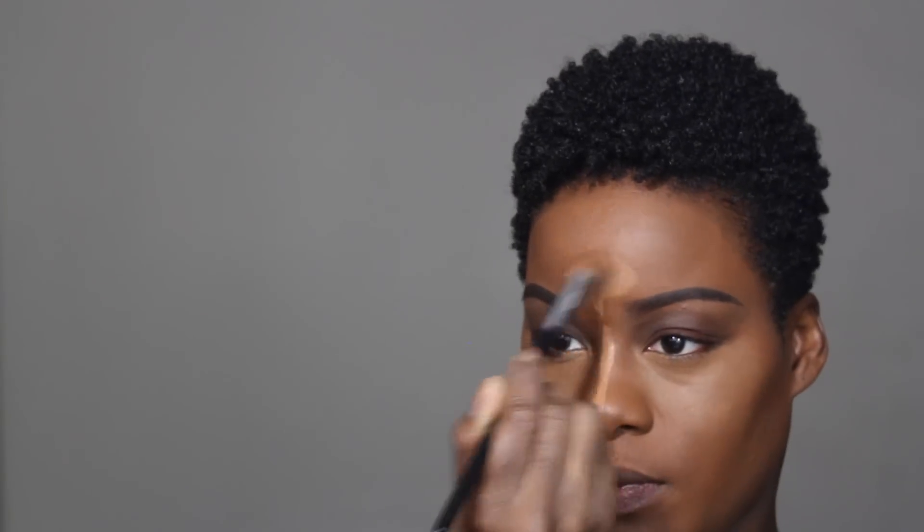Next up, the highlight. I apply the highlight to all of the places that the light naturally hits my face. Your highlights should blend seamlessly with your foundation. You can go back and use your foundation brush to blend out any leftover harsh lines.